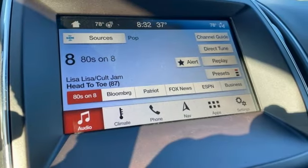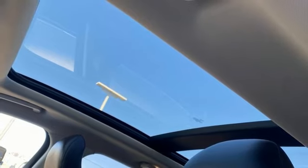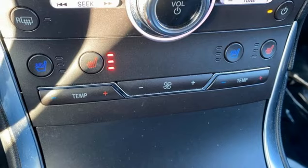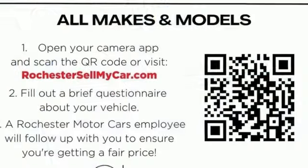Memory exterior door mirror settings, SYNC 3 external memory control, hands-free liftgate, memory steering wheel settings, and LED low and high beam headlights.